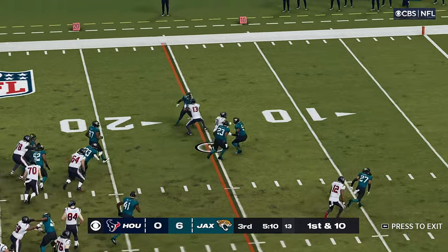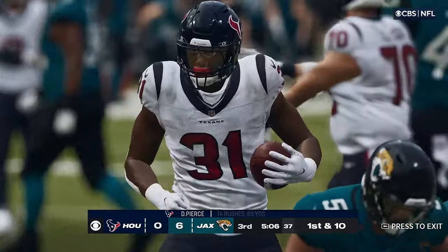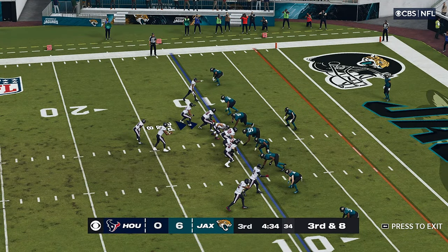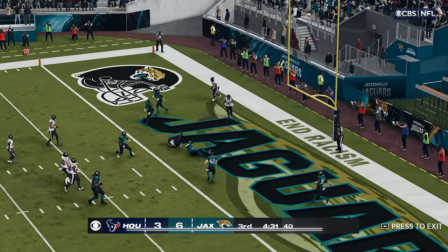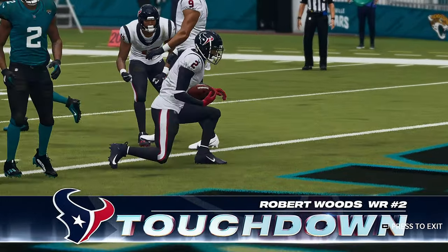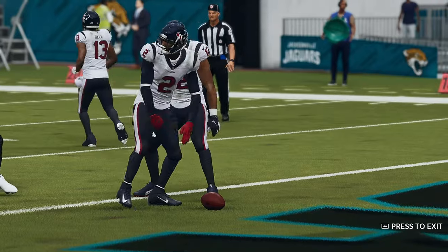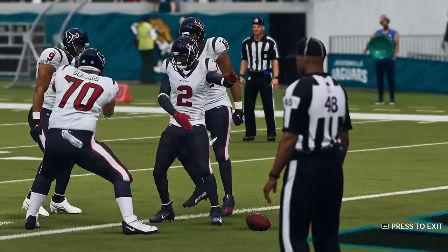First and ten, it's Pierce. A determined run as he'll pick his way down to the 12-yard line. They'll get it to third and eight. Stroud looking to throw — got his man, it's caught. Touchdown, Houston! Robert Woods — his second touchdown of the season. And the Texans have tied the ball game with a chance to take the lead.